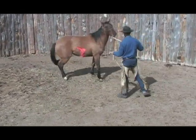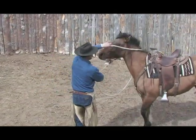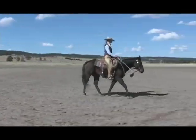These video segments are edited as little as possible to give you the whole picture of how each horse and rider progress. So come along for the ride.